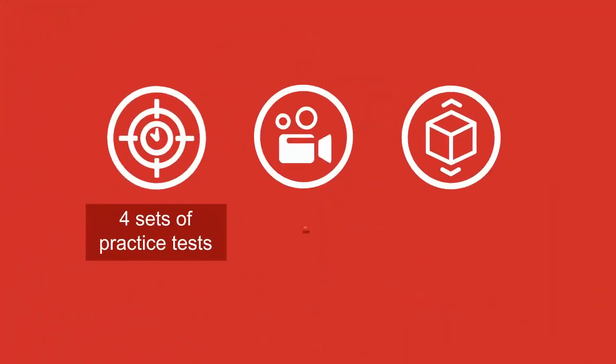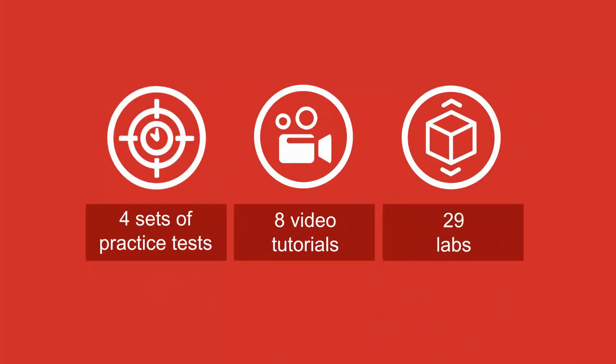Each course has four sets of practice tests, eight video tutorials, and more than 29 performance-based labs.